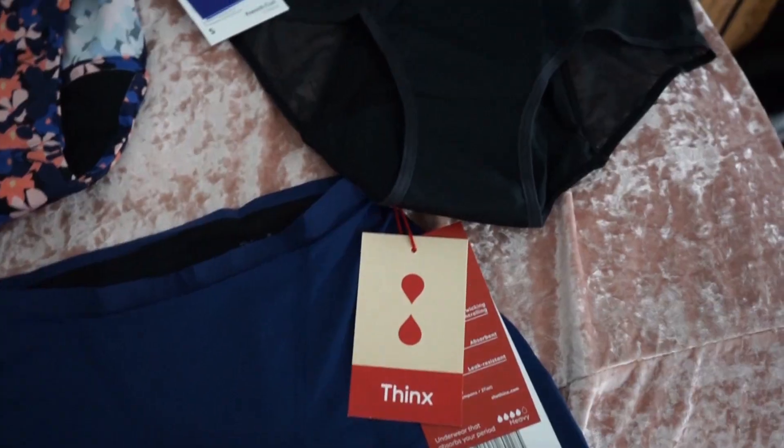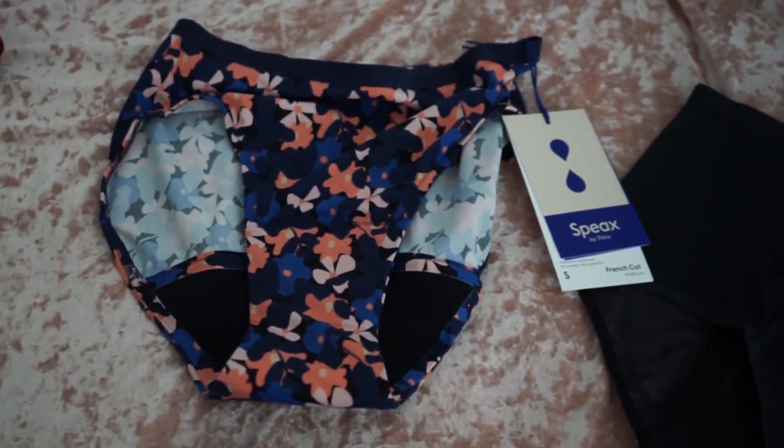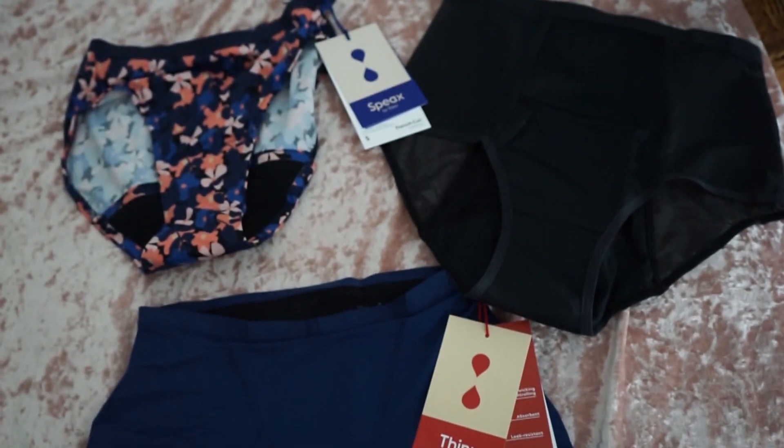Alright guys, so I ordered three pairs again. This order from Thinx — I ended up getting more absorbent undergarments, because for the NYX I got a lot of lacy ones, the thong, and overall they weren't made for heavy days, although they did say super absorbent. So here's my order: I got the high waist black, french cut wildflower, and boy short navy.